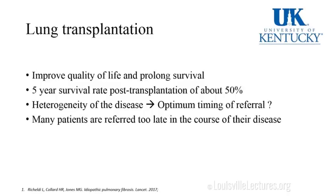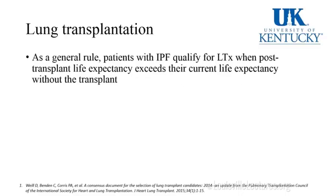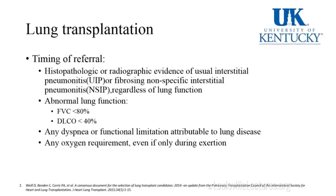Lung transplant is still an option we can offer patients. What does it do? Improves quality of life and prolongs survival — with a five-year survival rate of about 50% post-transplant. When to refer is complex because the disease has three scenarios: stable, slow progressive, and rapid progressive. Unfortunately, many patients are referred too late. As a general rule, patients with IPF qualify for lung transplant when their post-transplant life expectancy exceeds their current life expectancy without a transplant.